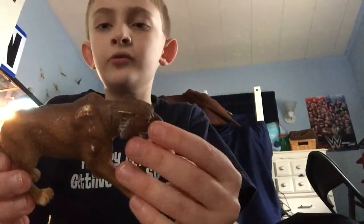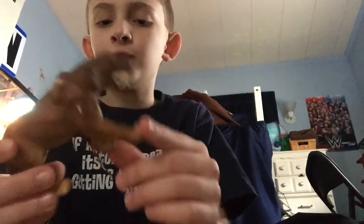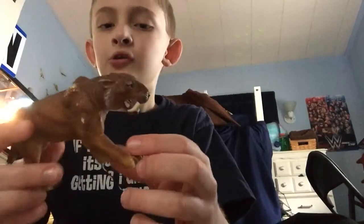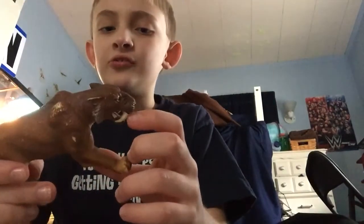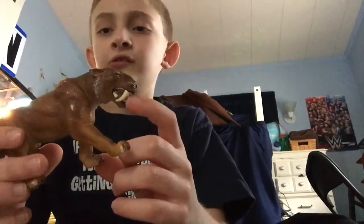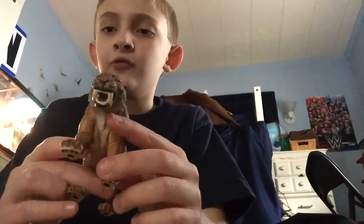Smilodon used its sabers — it would pin down its prey first with its retractable claws and then used its sabers to pierce the windpipe. No scientist knows how this animal would have eaten with the giant teeth in its mouth, and it could not break bone with these teeth due to the fragileness of them.